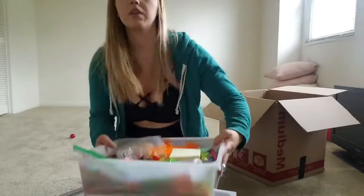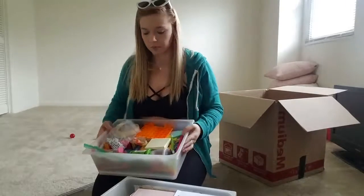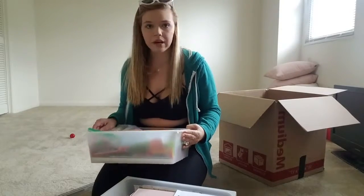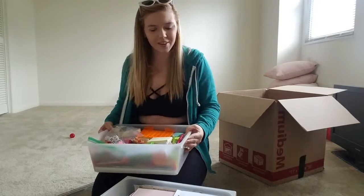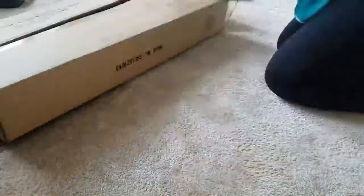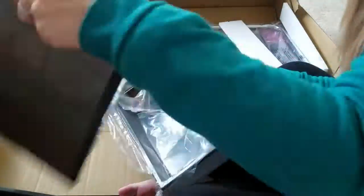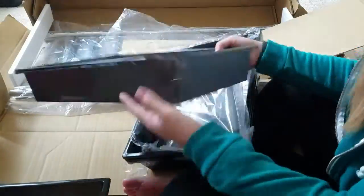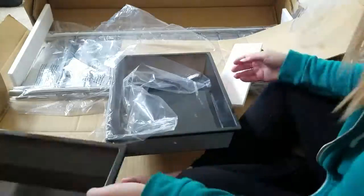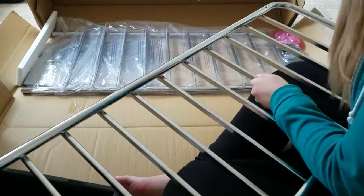I think I'm going to take the one with the big containers to my classroom, and then I have a taller one with black drawers that I'm probably going to use to organize my paper and some of my more flat craft supplies. So yeah, I'll probably just start putting that together.